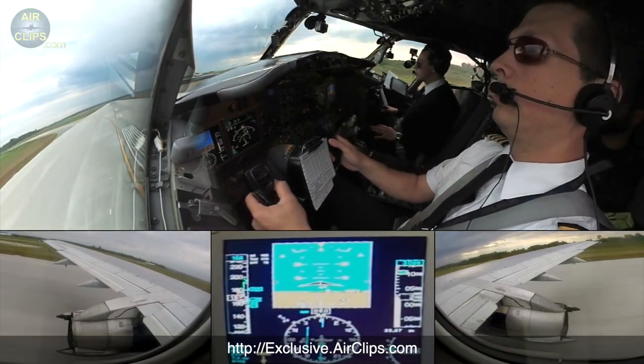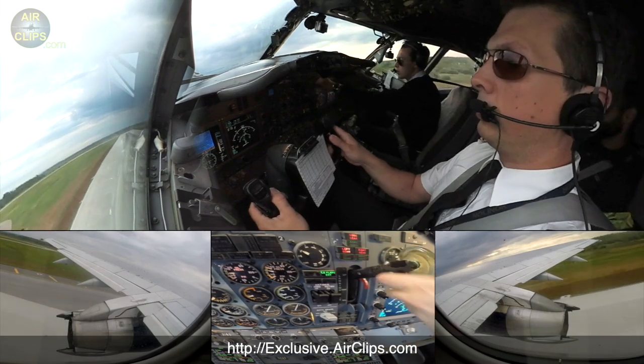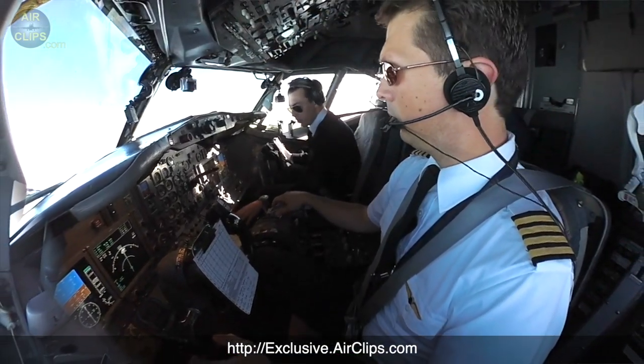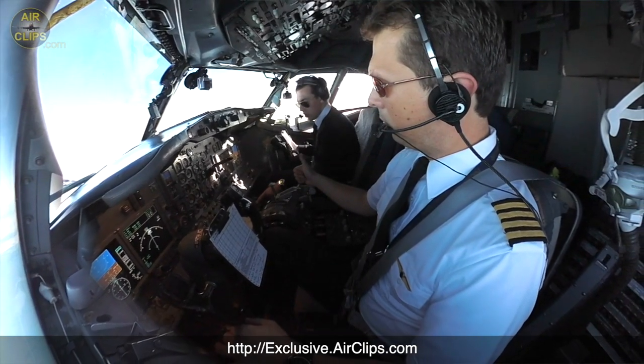After that, waiting for you are amazing scenes from the takeoff and during the flight — it's roughly a 45-minute flight. You will get lots of explanations about how to fly an airplane and what it's all about. Super interesting — really a great crew, I have to say.